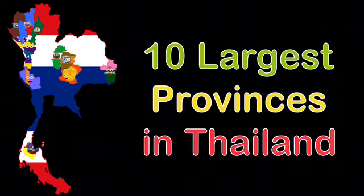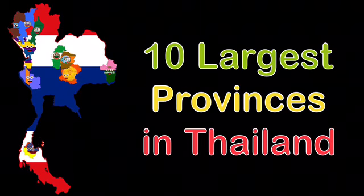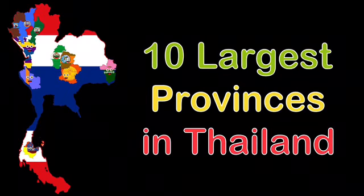We're the 10 largest provinces in Thailand, from biggest to smallest, and we're here to show you some cool facts about us. It's time to learn about us all.